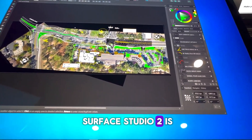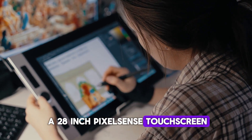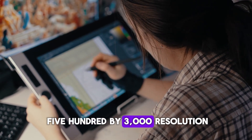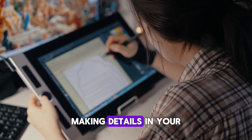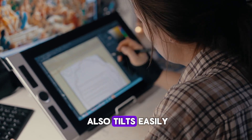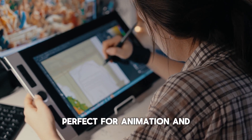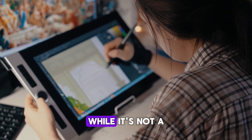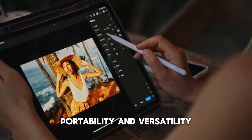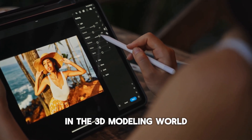The Surface Studio 2 is built with creatives in mind. Its unique design features a 28-inch PixelSense touchscreen that offers vibrant color accuracy and an impressive 4500 by 3000 resolution, making details in your 3D projects clear and precise. This large, adjustable screen also tilts easily, transforming the device into a digital canvas perfect for animation and VFX workflows. While it's not a budget option, this model provides excellent value with its high-performance specs, portability, and versatility, meeting the needs of both beginners and advanced users in the 3D modeling world.